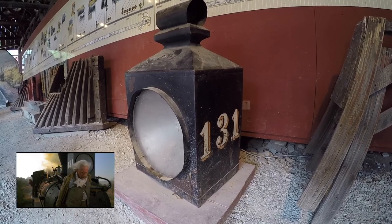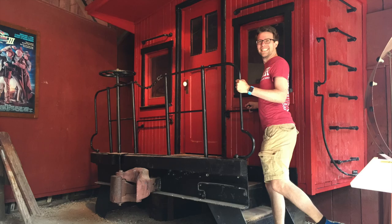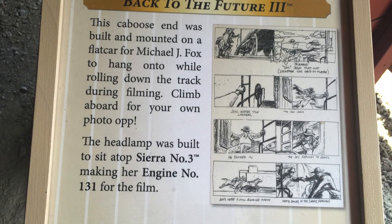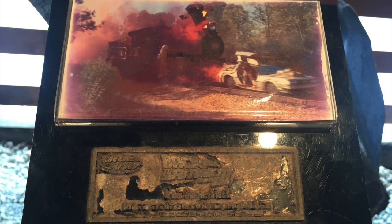So many photo opportunities. There's also a panel and a piece of storyboard that explained the carriage bit, and a dedication plaque which has seen better days.